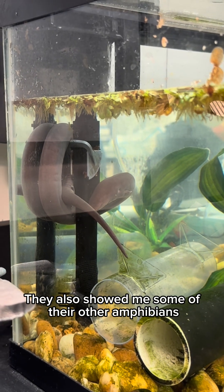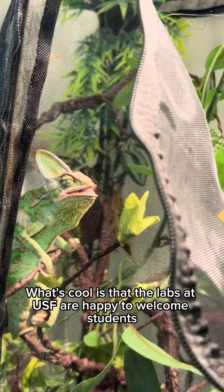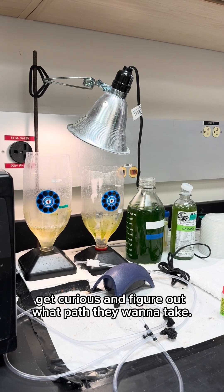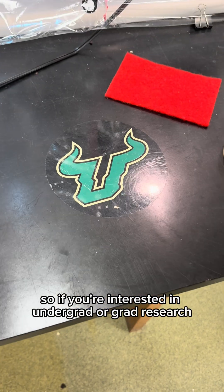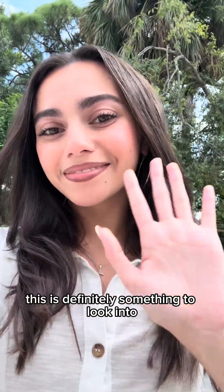They also showed me some of their other amphibians — salamanders and frogs. What's cool is that the labs at USF are happy to welcome students to come observe, get curious, and figure out what path they want to take. This is just one of many labs on campus, so if you're interested in undergrad or grad research, this is definitely something to look into.